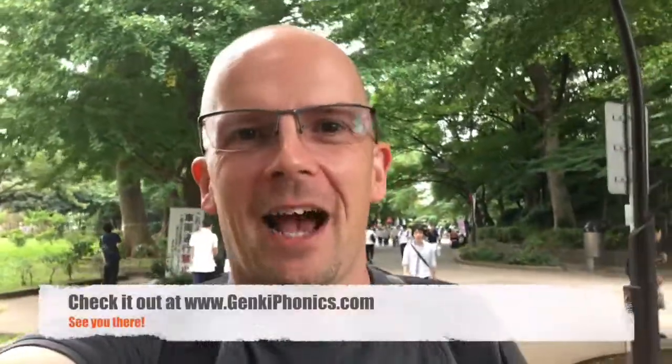I think you are absolutely going to love this — we put so much work into it and it's getting such fabulous results. Click the links below and you'll see me in the app. I'll catch you later — I'm Richard from Genki Phonics dot com.